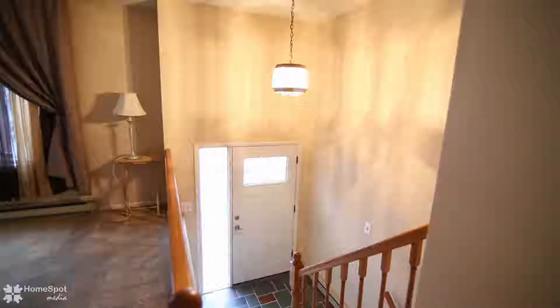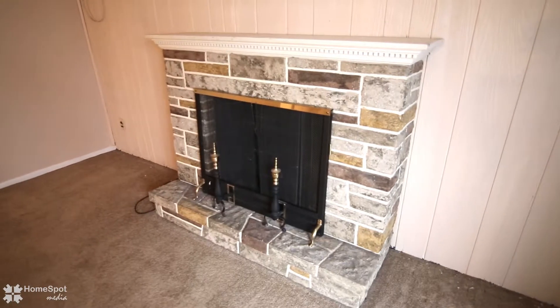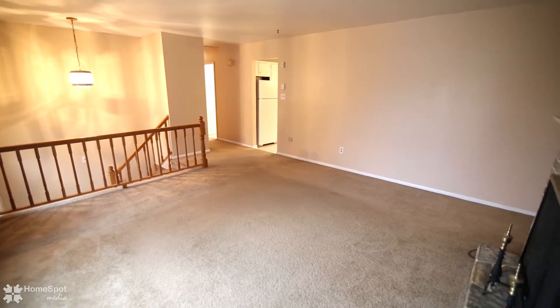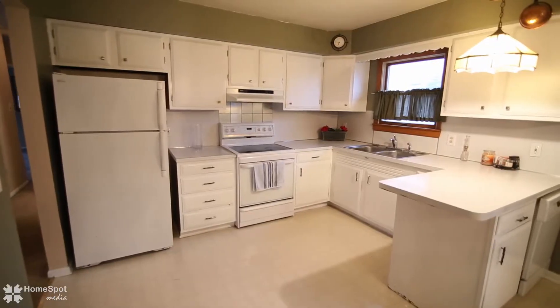Inside you will find a sun-filled living room with southern exposure and views toward South Mountain. The main floor also features a spacious eat-in kitchen, as well as three bedrooms and a bright tiled bathroom.